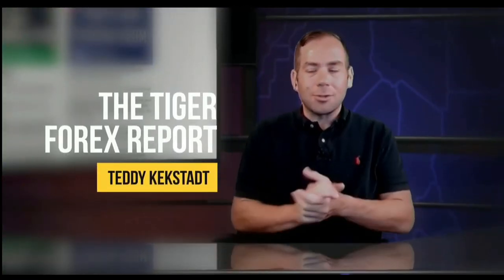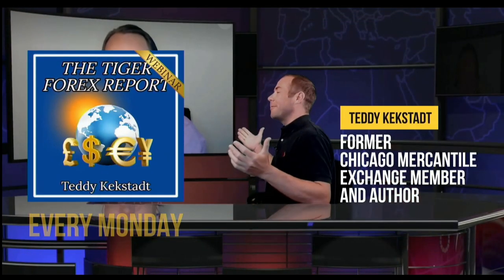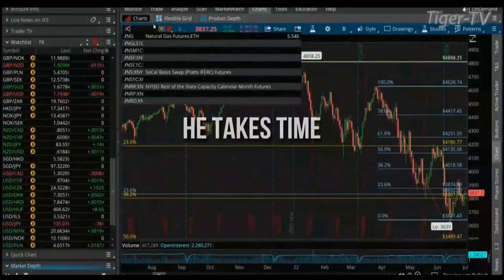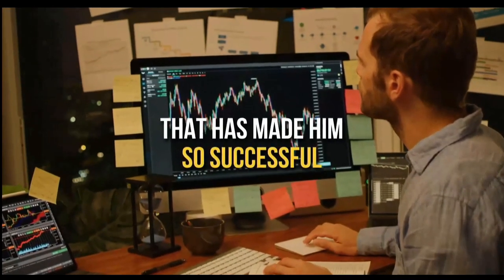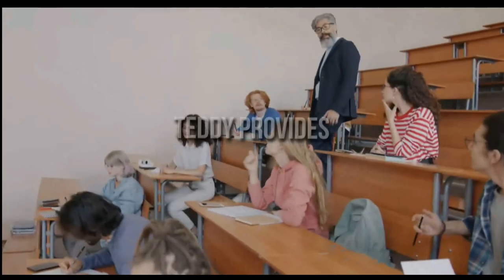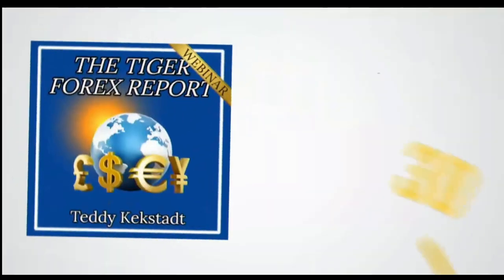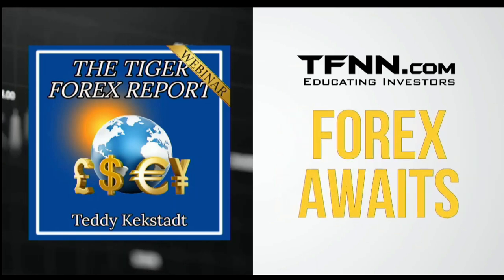Teddy Keckstack's Tiger Forex Report sets itself apart from the riffraff. Every Monday, former Chicago Mercantile Exchange member and author Teddy Keckstack releases his Tiger Forex Report newsletter, diving into the complex world of Forex and teaching his methods. Subscribers also receive access to archived live streams with university-level education. All first-time subscribers receive a 30-day money-back guarantee.